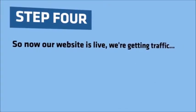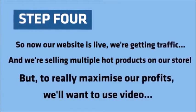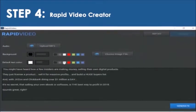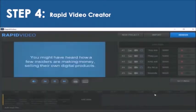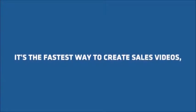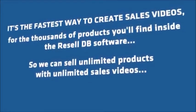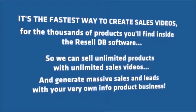Step 4. So now our website is live, we're getting traffic, and we're selling multiple hot products on our store. But to really maximize our profits, we'll want to use video. And the easiest way is with my Rapid Video Creator software. Rapid Video is the fastest way to make sales videos in just a few clicks. Simply take any product description and paste it into Rapid Video, enter a few timings and hit go, then render your video and put it live on your web store in seconds. It's the fastest way to create sales videos for the thousands of products you'll find inside the ResellDB software, so we can sell unlimited products with unlimited sales videos and generate massive sales and leads.